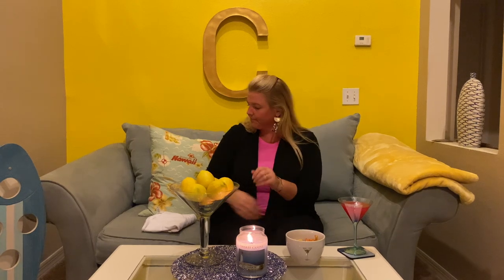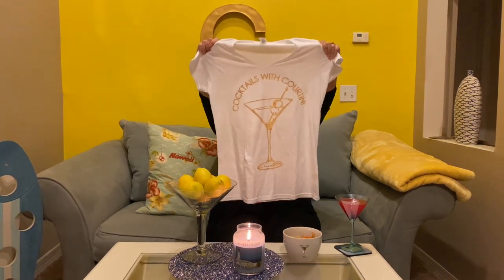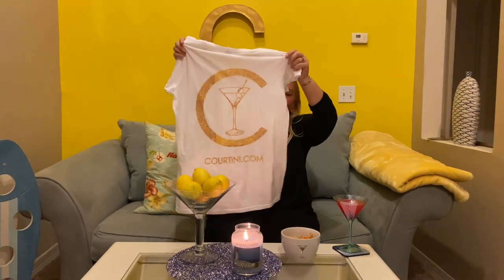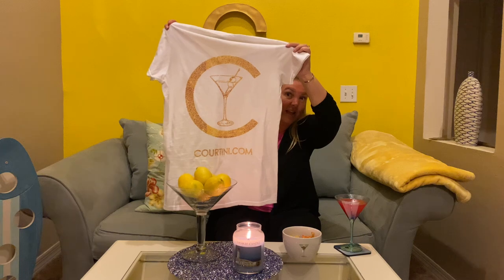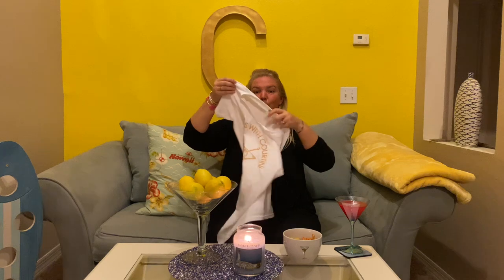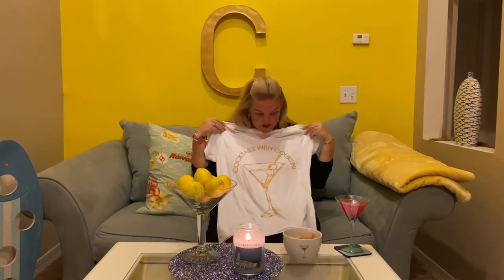So did all you moms get treated like royalty yesterday? Gifts, gifts, gifts — dinner, dinner, dinner? I have to show my gift I got for Mother's Day. You guys ready? It's literally epic — I was totally surprised. Oh yeah, custom t-shirt — and look at the back, this is my favorite part. Could we get any more bougie? A custom t-shirt made for me — I was so surprised. Love it, I can't wait to wear it!